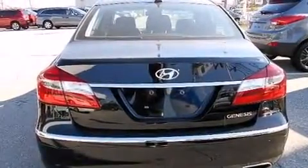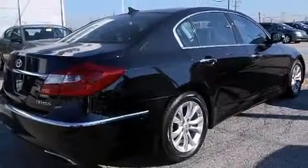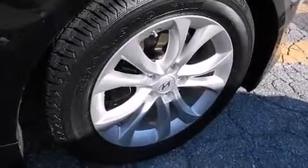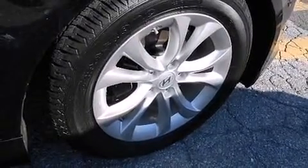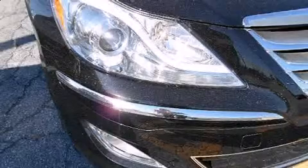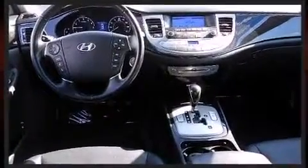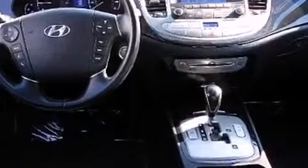Hyundai prioritized fit and finish, as evidenced by a tachometer, power front seats, speed-sensitive wipers, a built-in garage door transmitter, heated seats, and power windows. Features such as automatic climate control and leather upholstery prove that economical transportation does not need to be sparsely equipped.